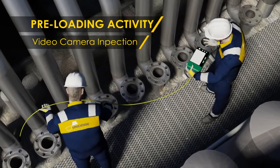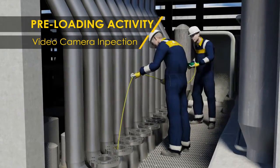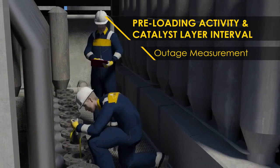Prior to commencement of catalyst loading, video camera inspection is performed to visually confirm that the reformer tubes are thoroughly cleared and ready for loading. Outage measurement is also performed and recorded.